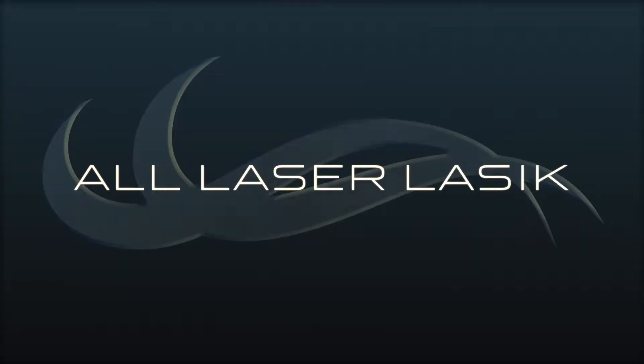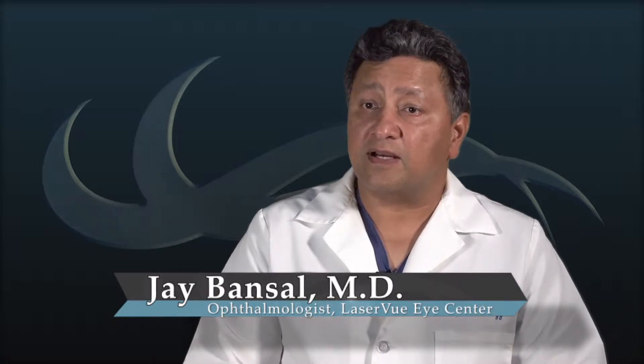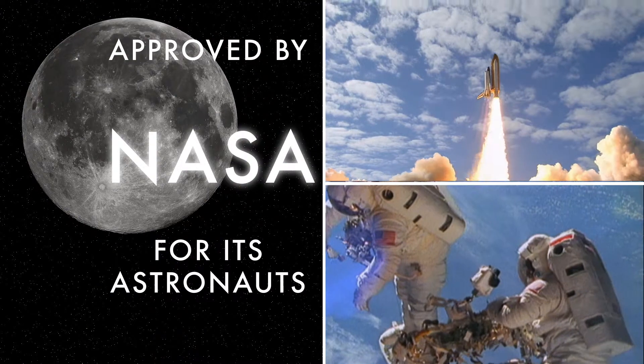All-laser LASIK is a laser treatment that can reduce or eliminate the need for glasses or contact lenses. It's become extremely advanced over the past few years. In fact, it is so precise and predictable that it's now approved by NASA and the US military for our astronauts and pilots.